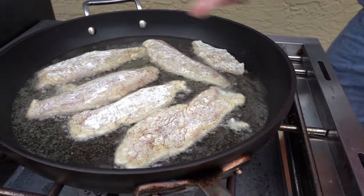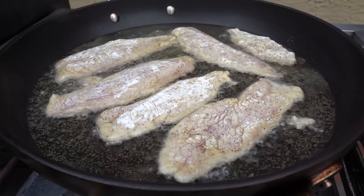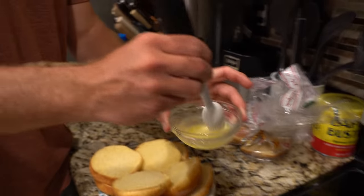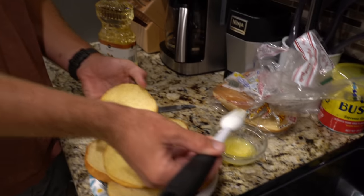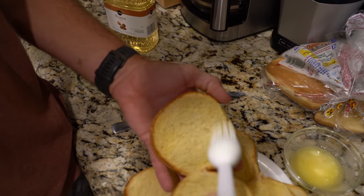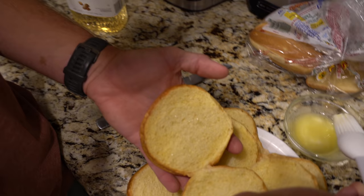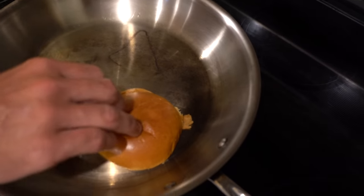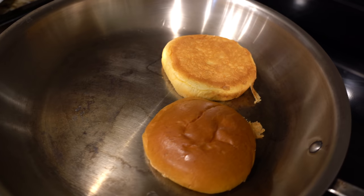This looks about perfect. We'll wait till it gets that nice golden brown and I'll try and flip it without messing it up. We've got some melted butter and we're going to add it to our brioche buns — we just picked these up from our local Publix. We got a hot pan here and this is just going to crisp up the bun very, very slightly.